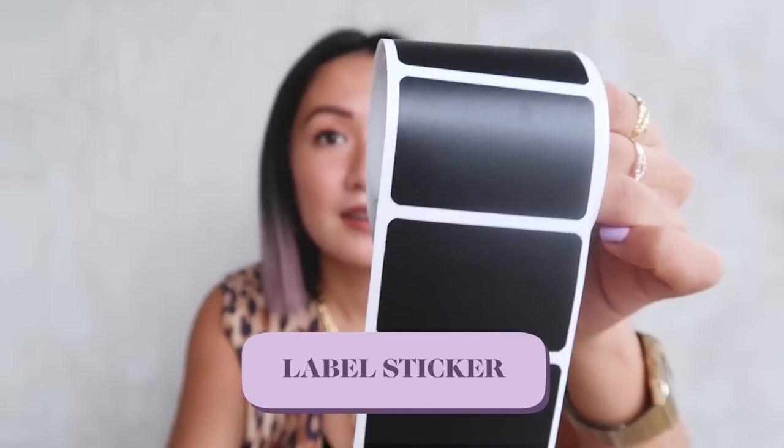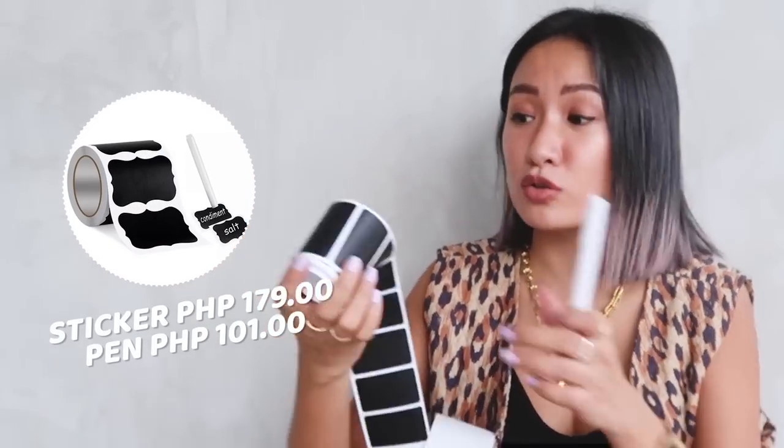Next item — and if you guys have seen my kitchen tour, you probably know this already. I'll put the link in my description box below if you want more kitchen organizing tips. This is super convenient if you want to label your containers, whether inside your kitchen, bedroom, or anywhere. So this is a label sticker. I use it for my kitchen containers — brown sugar, white sugar, chia seeds, flour, coffee, beans — lahat na. This will be super useful for you. But if you purchase this, don't forget to buy the pen because it's sold separately. The label sticker is 179 pesos for a whole roll, and the pen is 101 pesos.